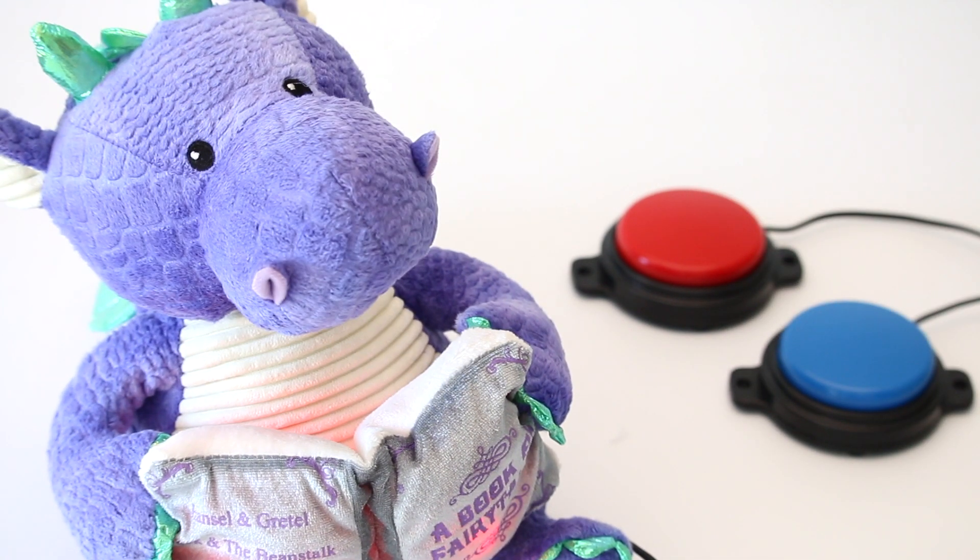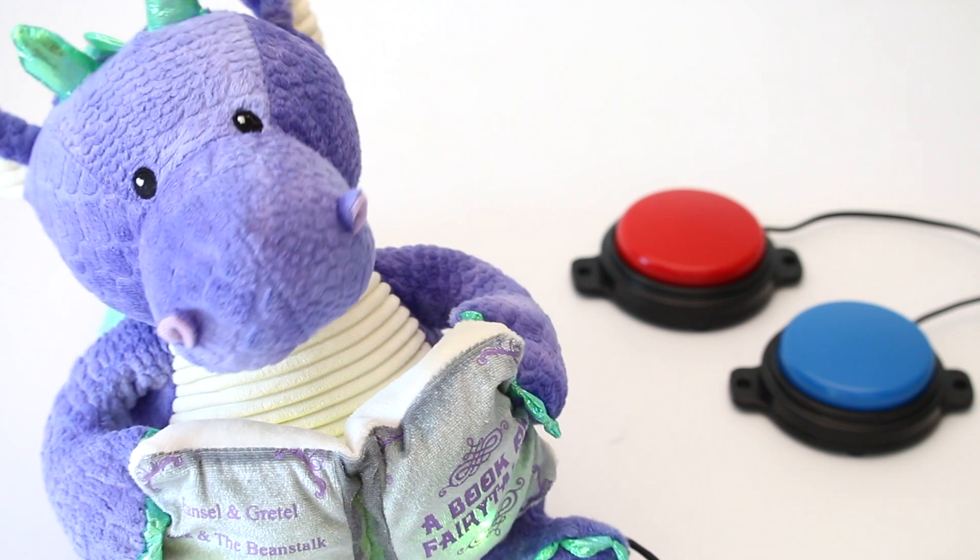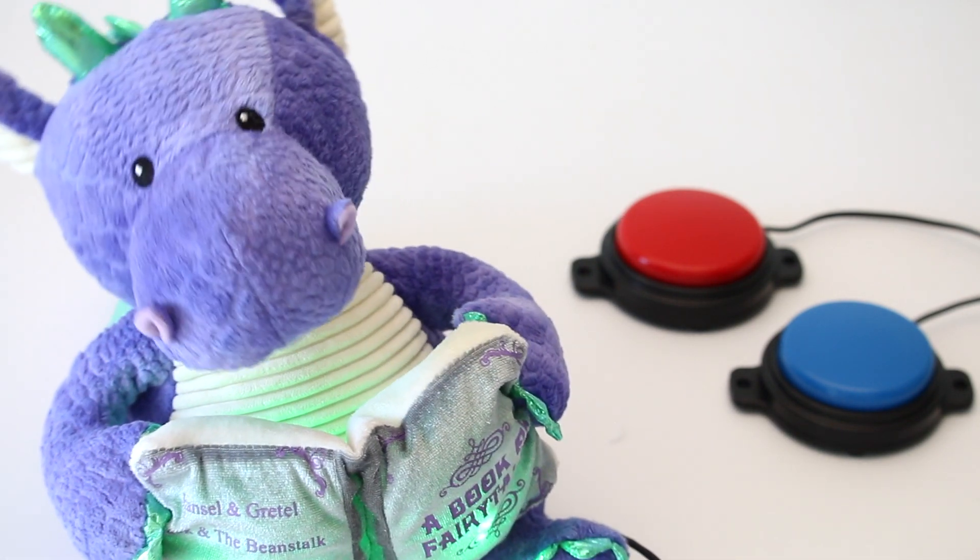Hello there. I'm Dalton, the storytelling dragon, and I'm going to read you some of my favorite fairy tales.